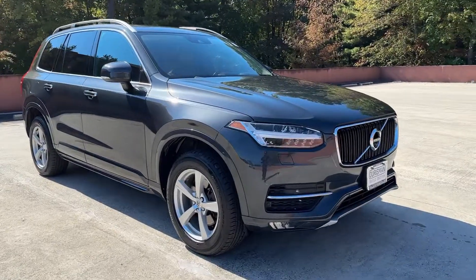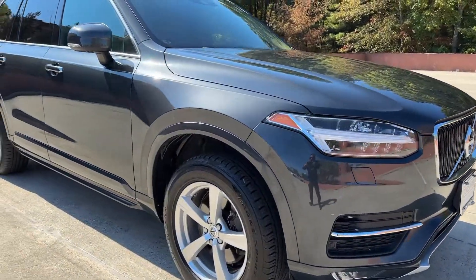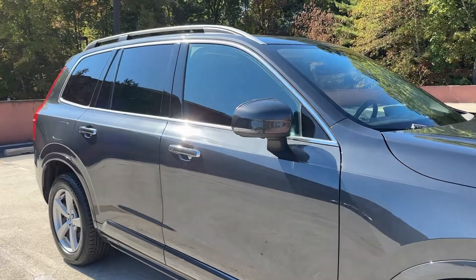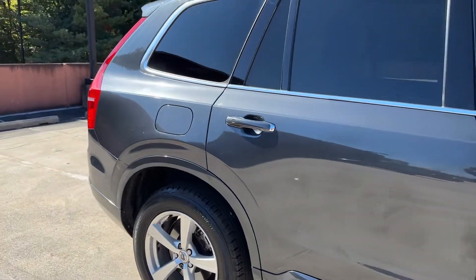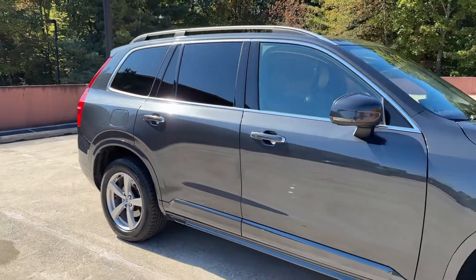Introducing the 2017 Volvo XC90. With less than 90,000 miles on the odometer, this vehicle provides excellent value. Travel with peace of mind in this exquisitely crafted XC90.